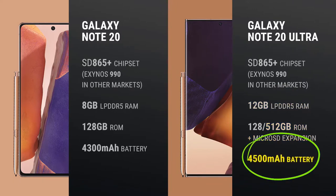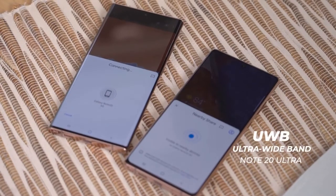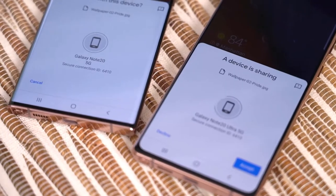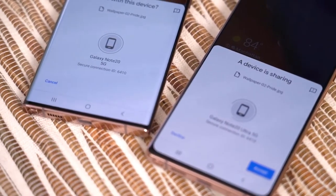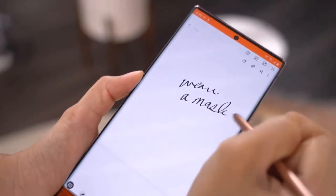The Note 20 Ultra will also feature an Ultra-Wideband chip, similar to what Apple uses for AirDrop on iPhone. This will allow you to easily transfer files between Samsung devices, and eventually you'll be able to use it to unlock your house or your car.